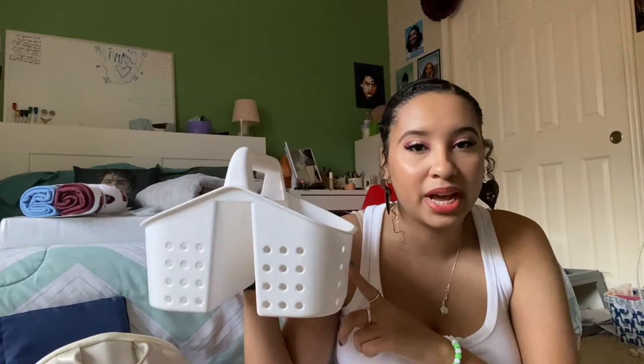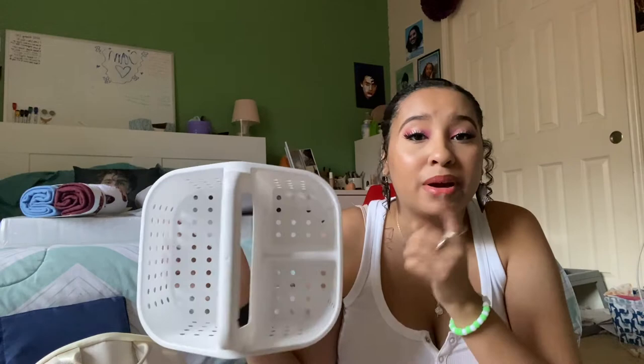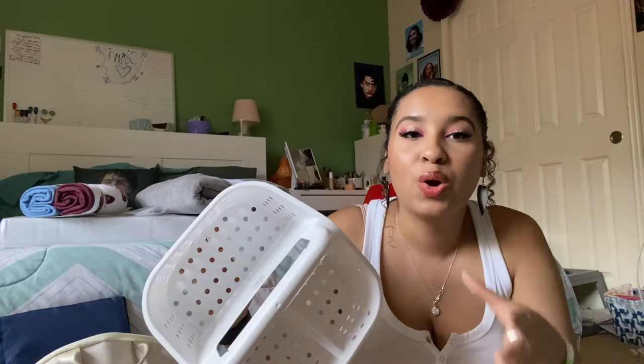Next thing I got is another shower caddy. I'm not going to use this for my shower. I was going to buy a bed caddy off Amazon, but I thought this was a cheaper alternative at like $2 and some change. I plan on putting my retainers, my Vaseline, my AirPods — just anything I need to grab while I'm on my bed — because who wants to climb out of bed, grab something, and climb back in? I don't. So that's why I bought this.